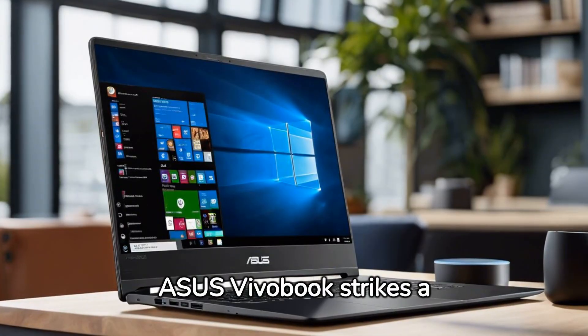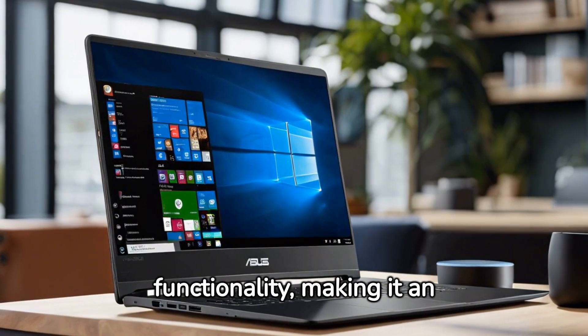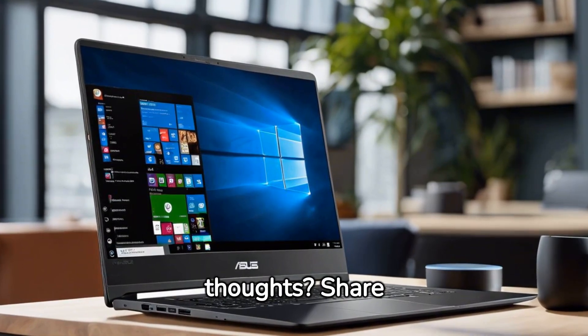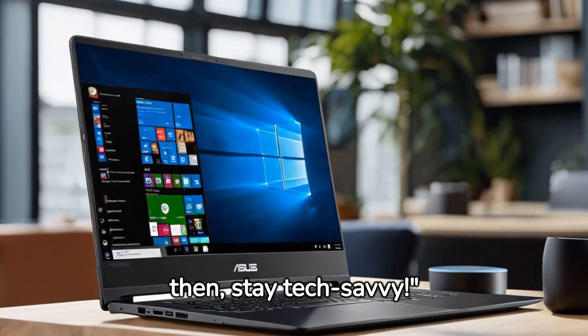In conclusion, the ASUS VivoBook strikes a balance between performance and functionality, making it an excellent choice for students and business professionals alike. What are your thoughts? Share them in the comments below, and I'll catch you in the next review. Until then, stay tech-savvy.